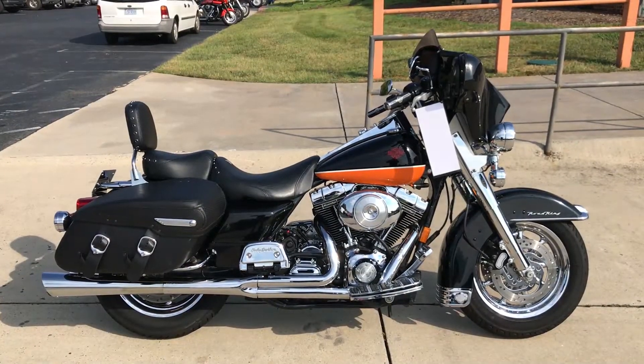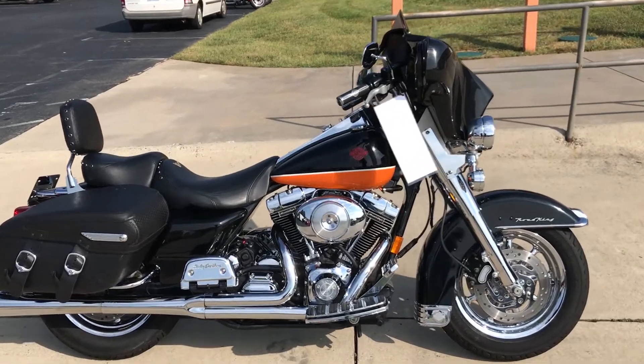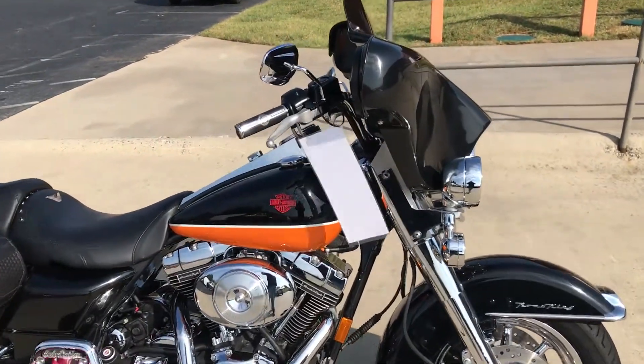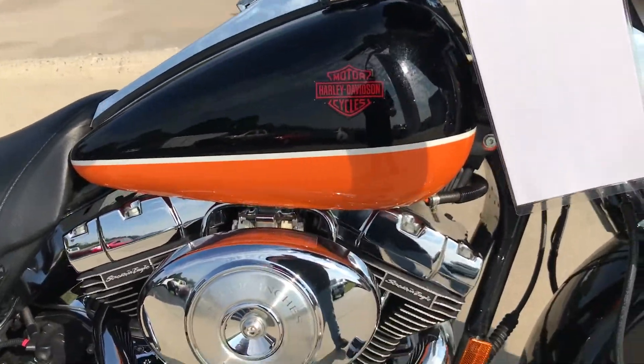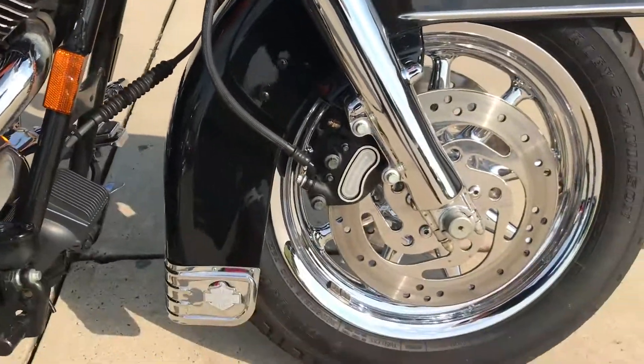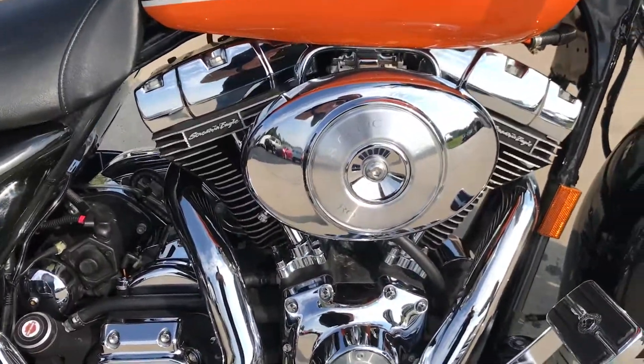Got a very cool bike to check out here at Cox's Harley-Davidson of Asheboro. This is a 2004 Road King — it's been through a lot of changes. Got a custom black and orange paint set, chrome front end with the chrome wheels. But the motor is the jewel here.